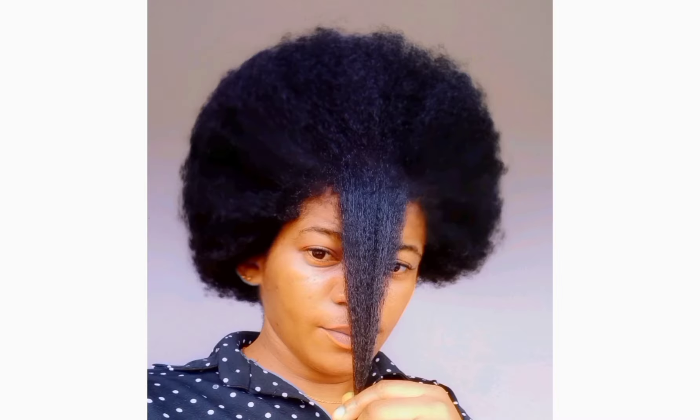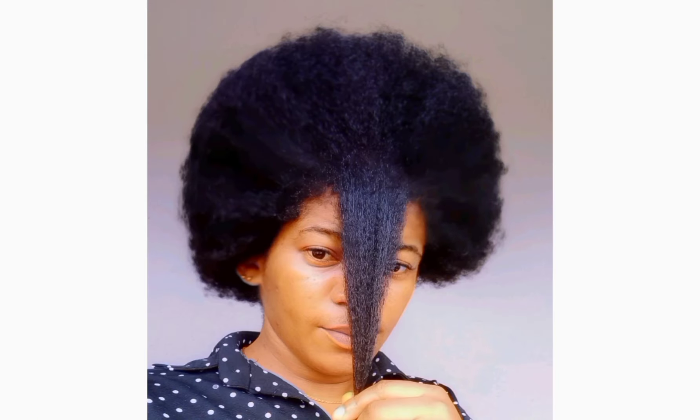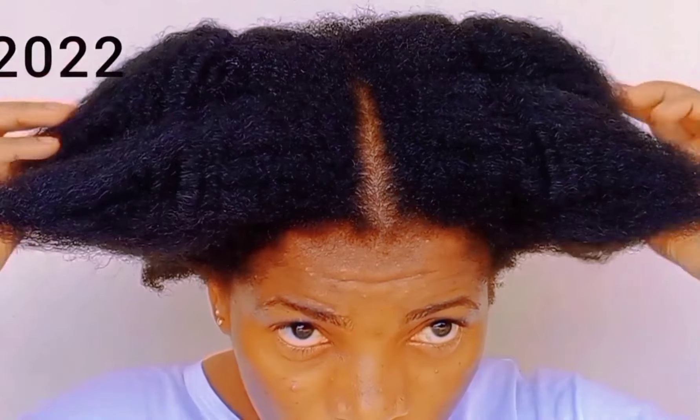Hello naturals, welcome and welcome back to today's video. In this video I am simply going to be using one of my go-to ingredients to make hair growth oil, and this go-to ingredient is cloves. If you're a regular on this channel, you know I use cloves for almost all my hair growth products.